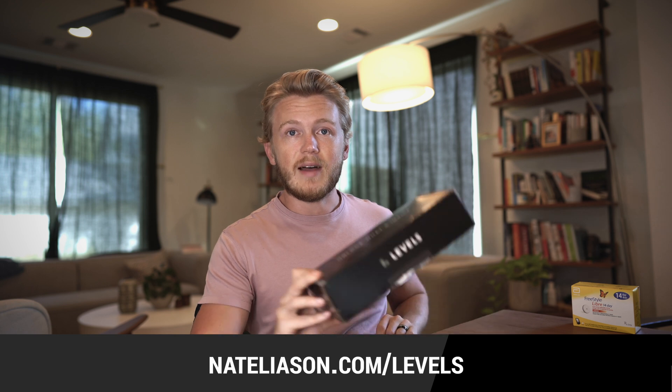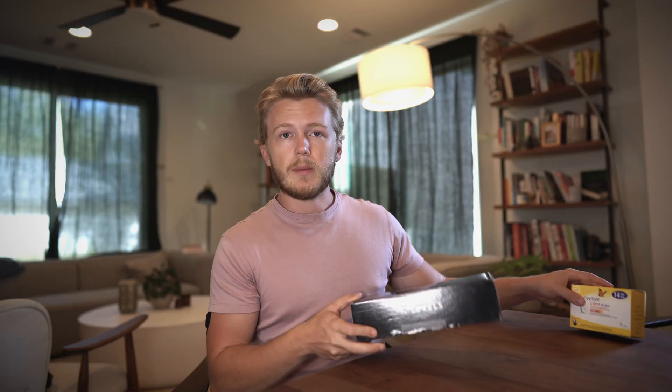I hope you enjoyed this video on how to use a continuous glucose monitor to improve your health. If you want to get one for yourself, go to natalyzen.com/levels — using that link will help you skip some of the waitlist since there can be a bit of a wait to get set up. If you enjoy learning about how to use technology to improve your health, be sure to subscribe because I'm going to be doing a bunch more videos like this. You should also check out my video on my favorite tools for sleep, where I go deep into the nine different tools I use to sleep much better. Thanks for watching and I'll see you in the next video.